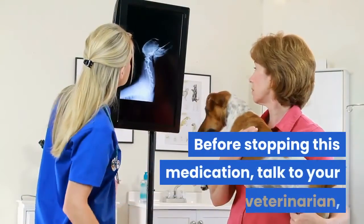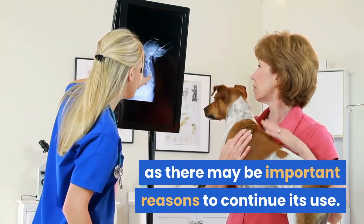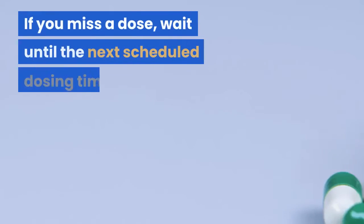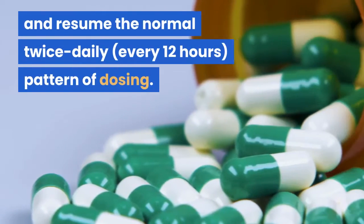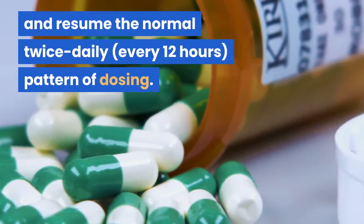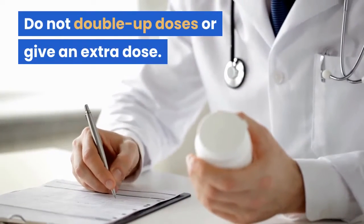Before stopping this medication, talk to your veterinarian, as there may be important reasons to continue its use. If you miss a dose, wait until the next scheduled dosing time and resume the normal twice-daily schedule. Do not double up doses or give an extra dose.